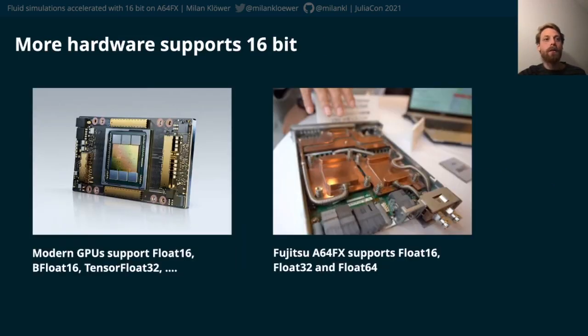Modern hardware more and more supports 16-bit formats. GPUs can calculate with float16, bfloat16, and the new ARM-based chips A64FX, which are also used in the currently fastest supercomputer Fugaku in Japan.